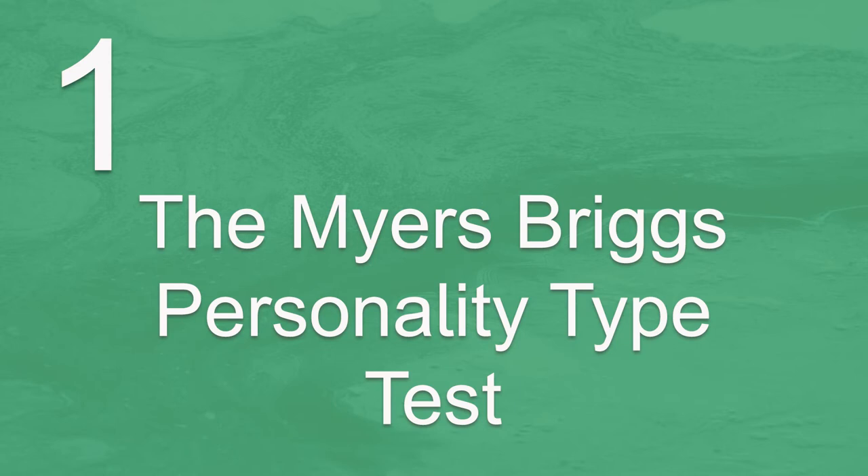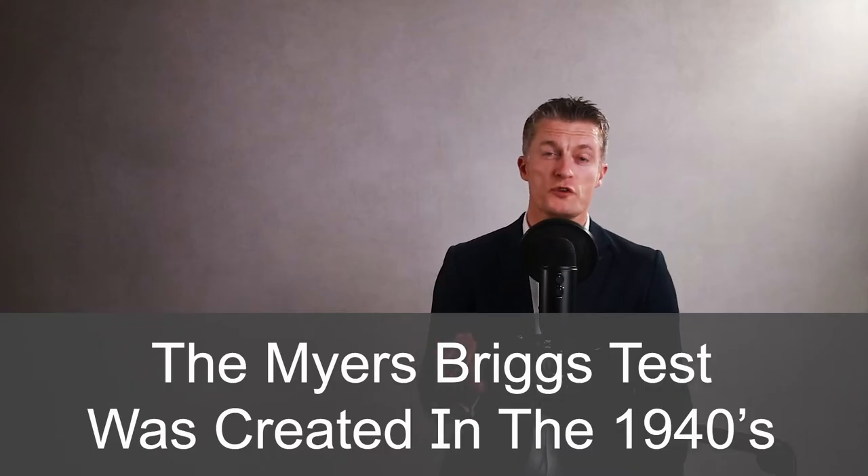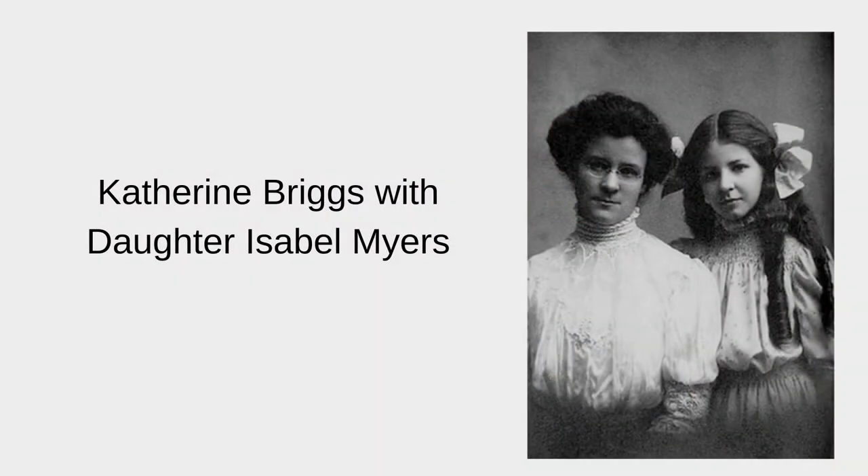Firstly, a bit about the Myers-Briggs personality types test. The Myers-Briggs test was created in the 1940s by a mother and daughter team, Catherine Briggs and Isabel Briggs Myers, based on theories by the famous psychologist Carl Jung.